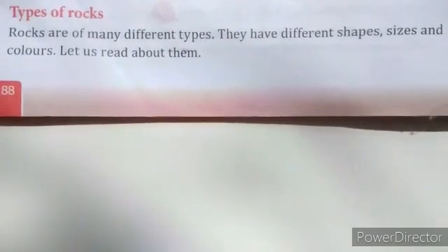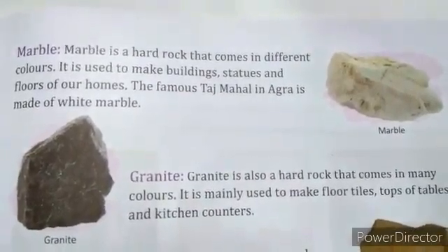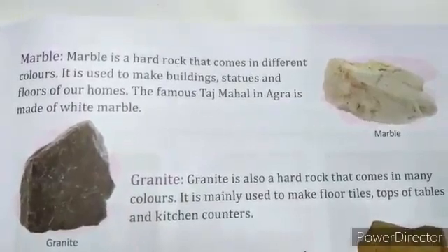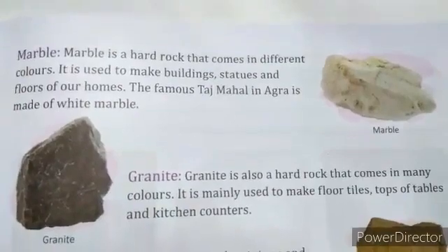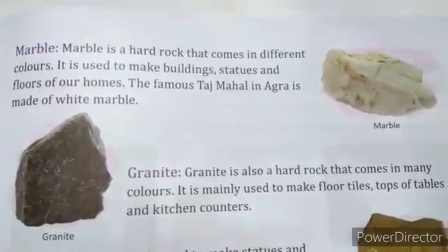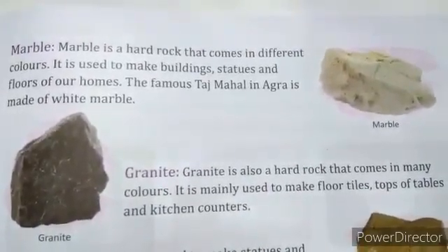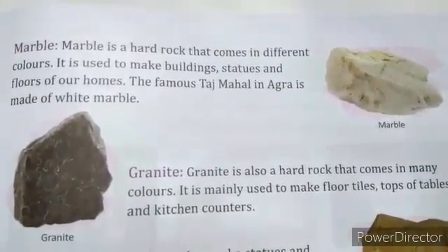Now let's discuss marble. Everyone knows about marble because the Taj Mahal is made with the help of marble. Marble is a hard rock that comes in different colors and it is used to make buildings, statues, and floors of our homes. The famous Taj Mahal in Agra is made of white marble.